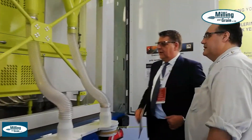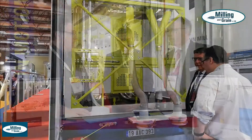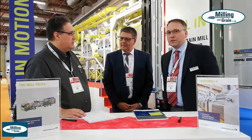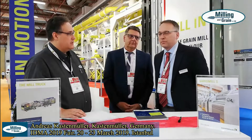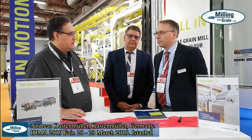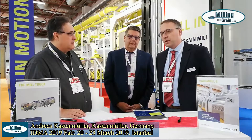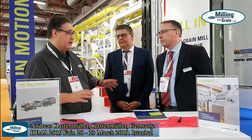We need an energy of about 70 kilowatts per hour complete for the cleaning and milling section. We get an extraction rate of 75% fine white flour, very good quality. The target market — my first opinion was to go on the market with this truck for countries with war problems, for emergency relief, and also for organic farmers, and maybe possible for gluten-free products.